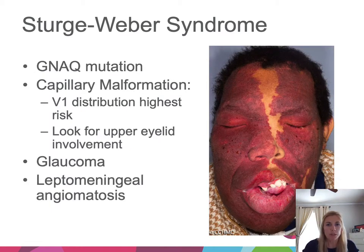A capillary malformation especially on the face should prompt evaluation for underlying disorders including Sturge-Weber syndrome. This is a syndrome due to an activating mutation in GNAQ, and the distribution of the capillary malformation can give you a clue. The highest risk is a V1 distribution, especially bilateral. A clue to V1 distribution is upper eyelid involvement. The syndrome is associated with ocular abnormalities and leptomeningeal angiomatosis, so a concerning capillary malformation should prompt imaging and referrals, especially to ophthalmology.